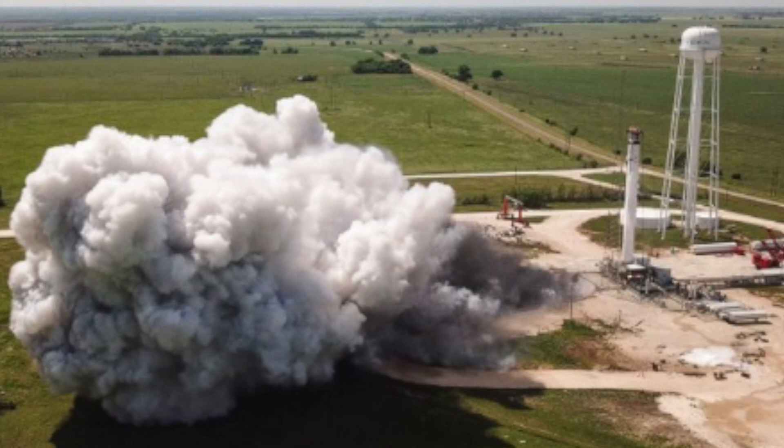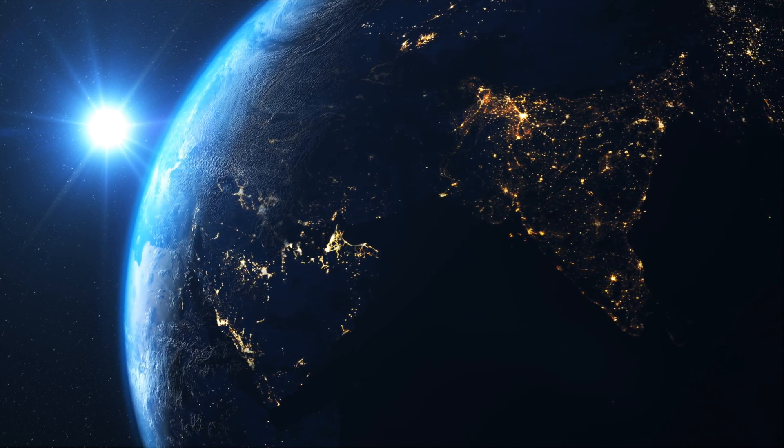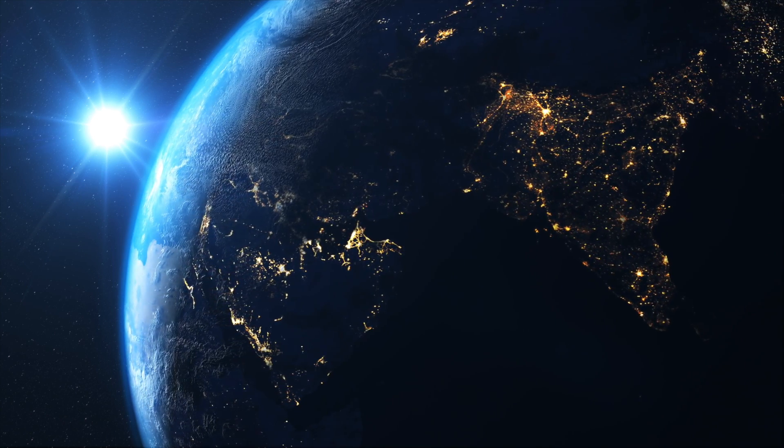SpaceX also did a static test fire of the Falcon 9 ahead of their Starlink mission on Sunday, May 17th — today, the day of this news episode — to launch the eighth group of Starlink satellites. We're getting really close to turning on internet service in the U.S.